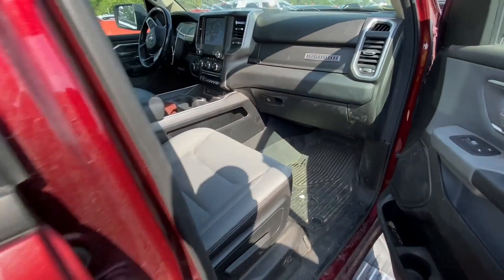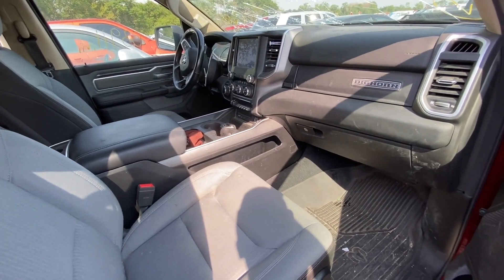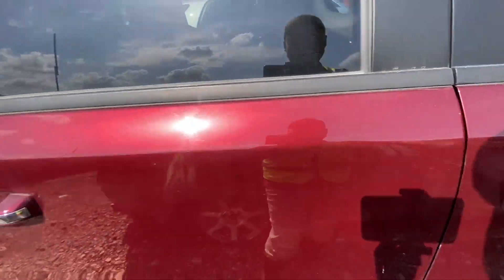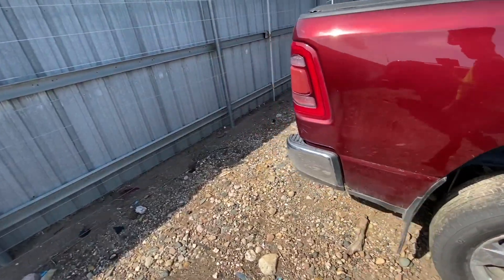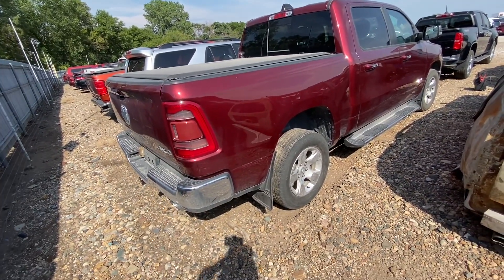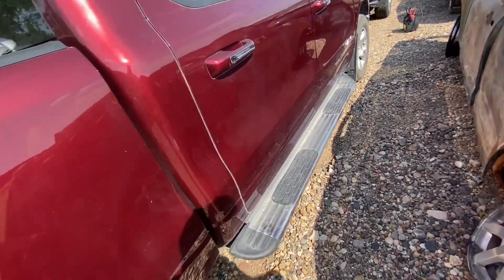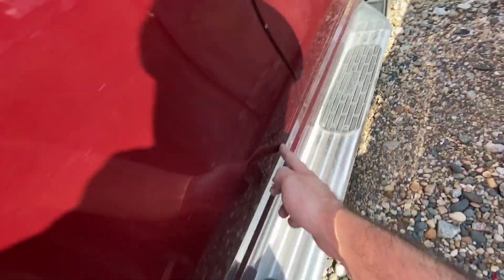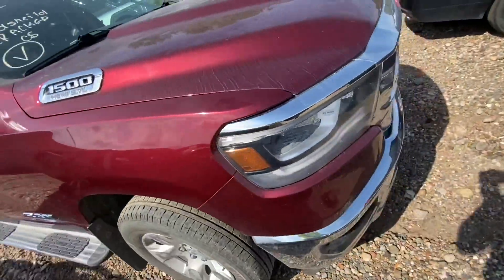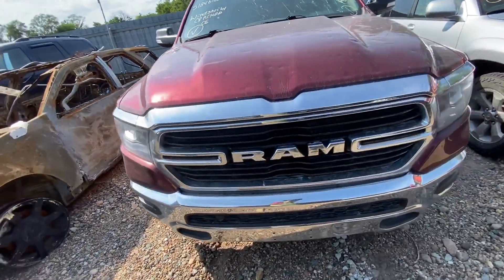Almost $12,000. I mean it looks nice inside and I'm pretty sure the Hemi engine would run great in this truck — obviously it was someone's daily driver and it got hailed, so they salvaged the whole thing. I noticed there's a scratch along the two doors on this side — looks like it was keyed. The front end actually looks very good with no damage whatsoever.